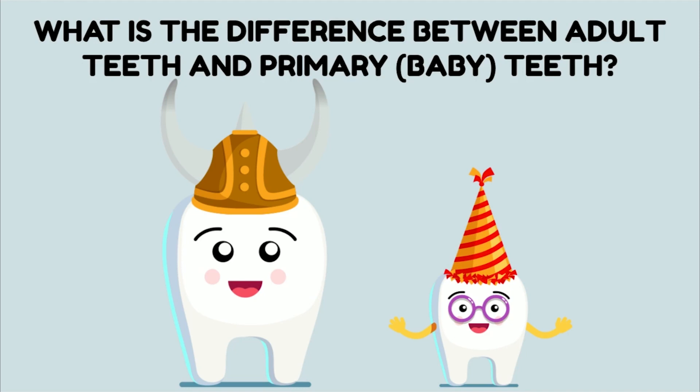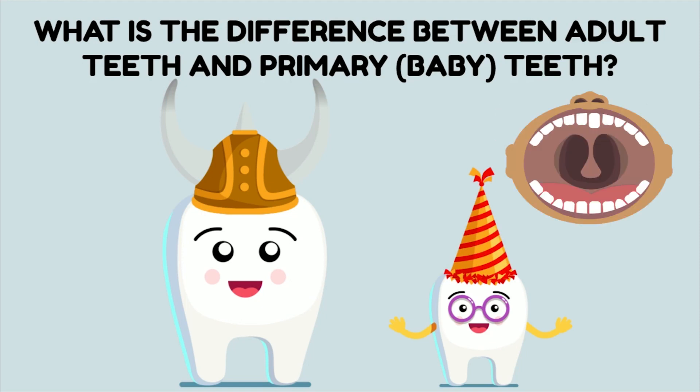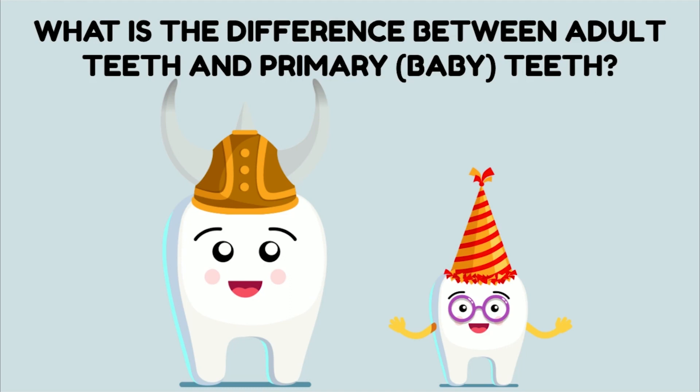But remember, just because baby teeth are meant to get loose and fall out doesn't mean that we don't have to take care of them. Baby teeth are very important. We need to make sure that we're taking care of our baby teeth because they hold space in our mouth so that our adult teeth have room to grow in. If we lose a baby tooth too early before it's supposed to come out, then there might not be space in our mouth when that adult tooth that's hiding under the gums is ready to come in.